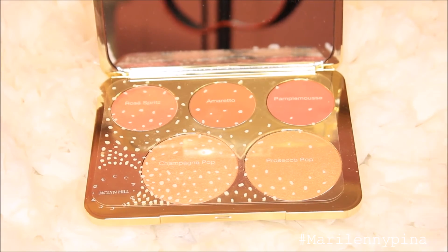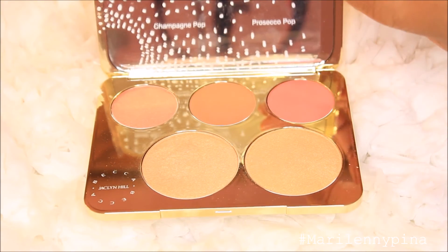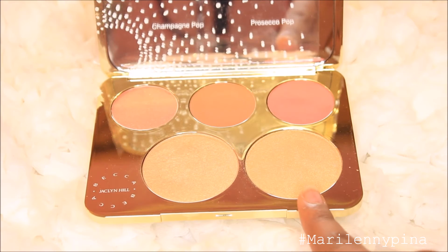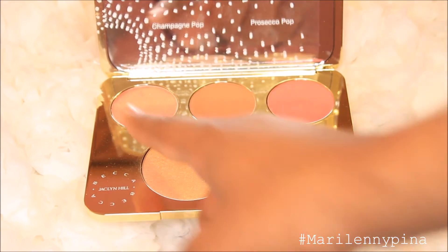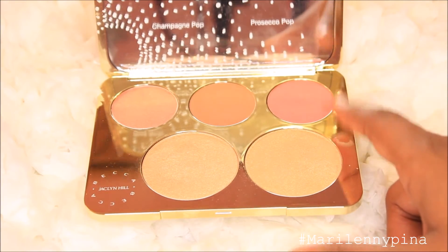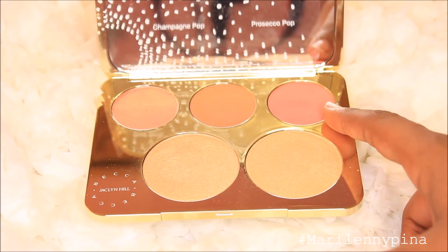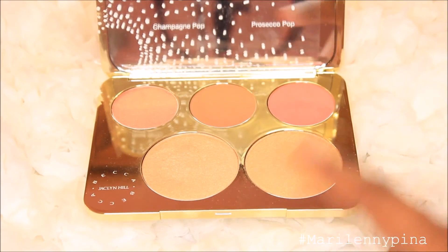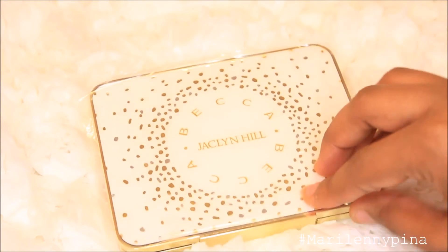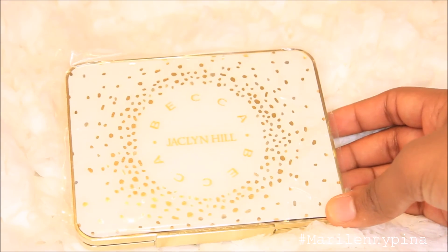Here is the inside of the palette. This is the little guide that shows you the names of the shades, because it doesn't label them directly. As you can see, we have Champagne Pop — the one she created first, the one everybody loves — and then Prosecco Pop. Then you have the blushes: Rose Spritz, Amoreto, and Pamplemousse, which is more peachy. The bronzer is a skin-tone bronzer color. Then one shade is more peach with pink undertones, one is a rosy highlight — that's Champagne Pop — and then a gold highlight. That's the whole palette.